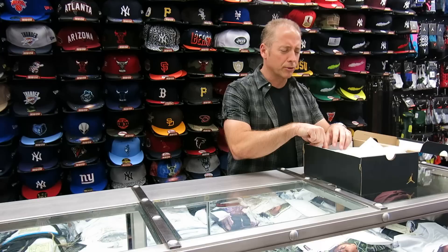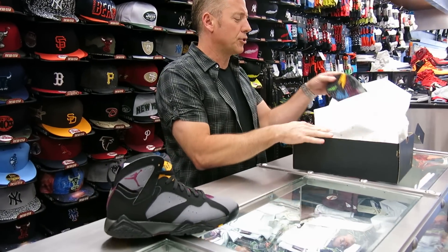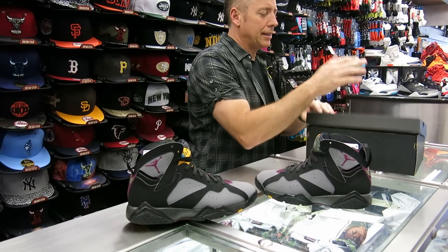Hey, what's up everybody, Richmond Street here. Today we're going to review the Bordeaux 7. This shoe is releasing July 18th and the box price is $190.